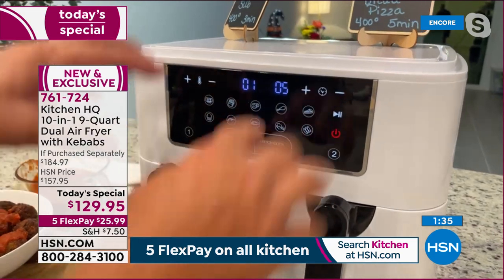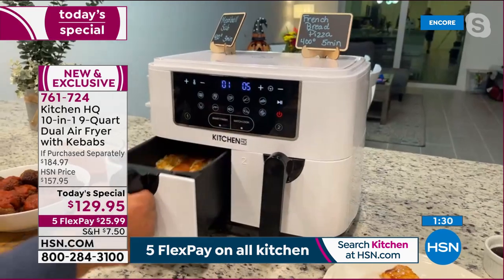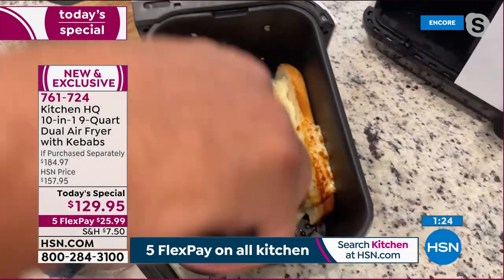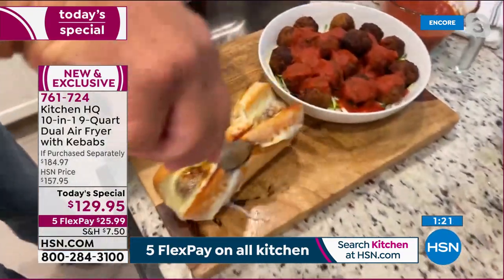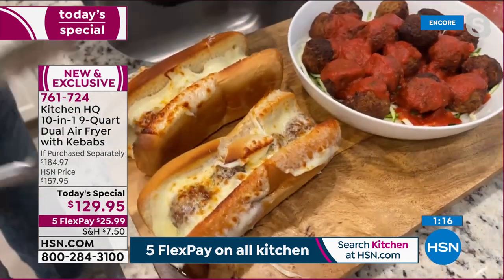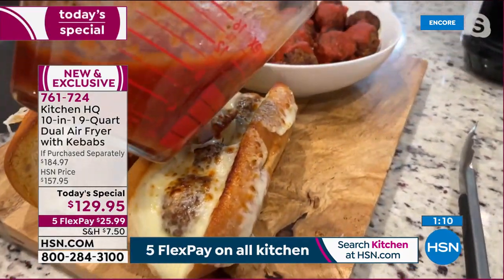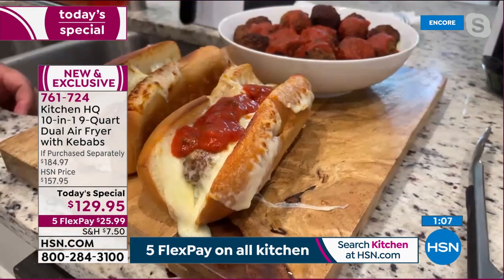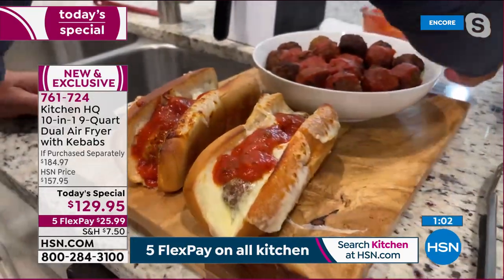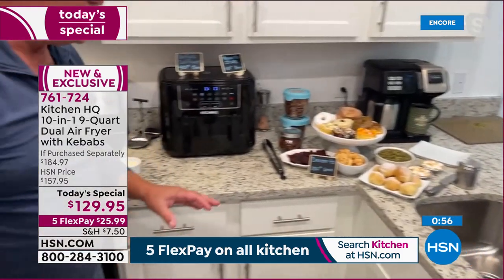Look at those meatball subs — toasty golden brown, beautiful. The ooey gooey melted cheese, the beautiful meatballs, a little marinara over the top. The cheese is perfectly done and toasted — it just doesn't get much better than that.